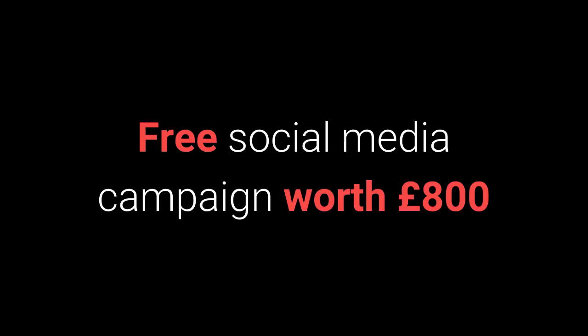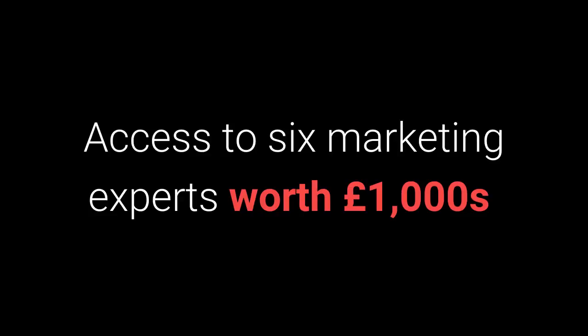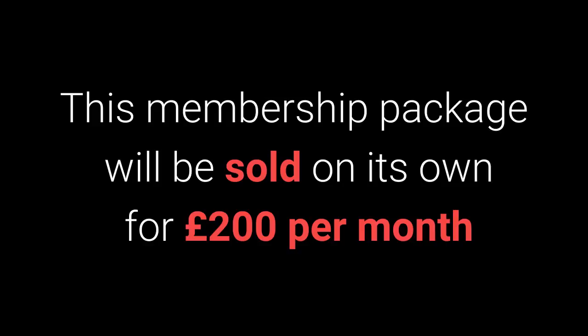A free social media campaign worth £800, a free social media training course worth £500, and access to six marketing experts which is worth at least £1,000. These benefits are worth more than £2,000 a year, and this membership will be sold on its own for £200 a month.